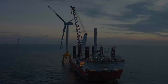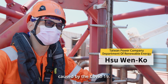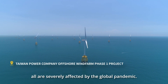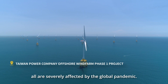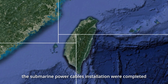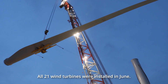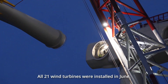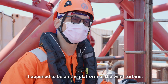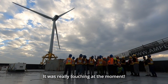In the past, the outbreak of COVID-19 made it very difficult for foreign construction crews and equipment to enter. For the 21 wind turbines on the TPC Phase 1 wind farm, the submarine power cables installation was completed in May of 2021. All 21 wind turbines were installed in June, and initial integration was completed in August.